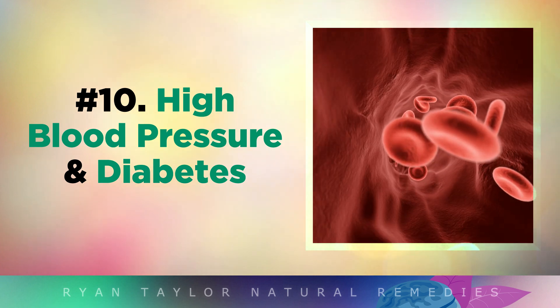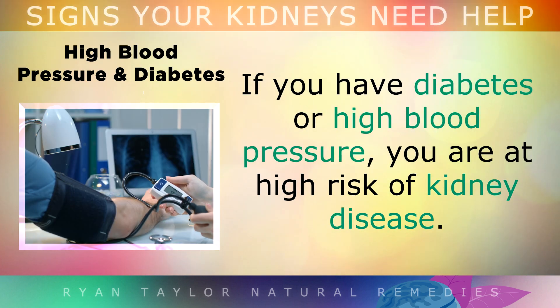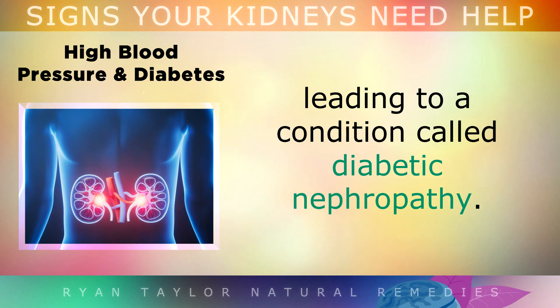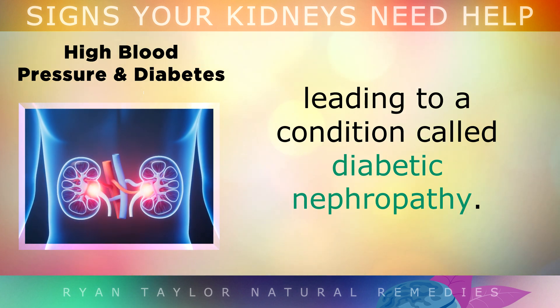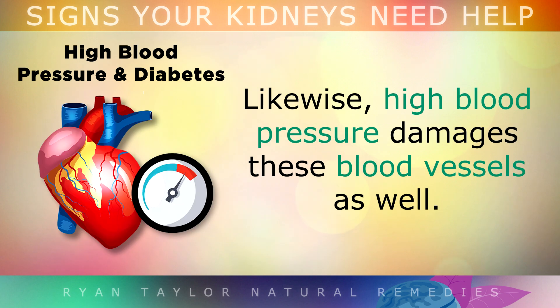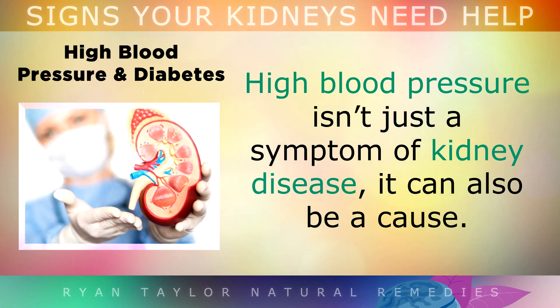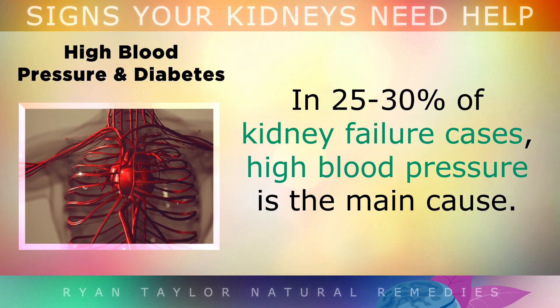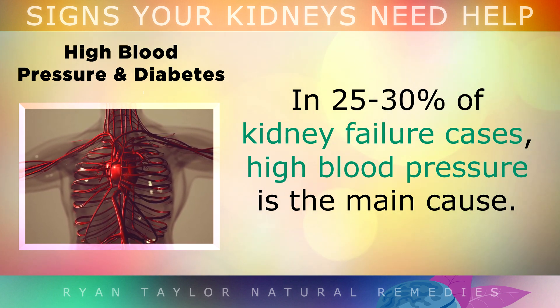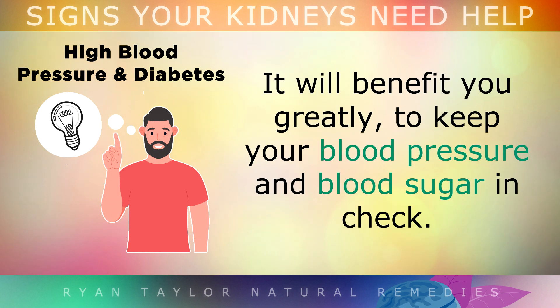Symptom 10 is High Blood Pressure and Diabetes. If you have diabetes or high blood pressure, know that you are at high risk of kidney disease. 40% of adults with diabetes will develop kidney problems leading to a condition called diabetic nephropathy. As blood sugars rise, the blood thickens and can damage the tiny blood vessels in the kidneys. Likewise, high blood pressure damages those blood vessels as well. High blood pressure isn't just a symptom of kidney disease — it can also be a cause. In fact, in 25-30% of kidney failure cases, high blood pressure is the main cause. So if you want to keep your kidneys healthy, it will benefit you greatly to keep your blood pressure and blood sugar in check.